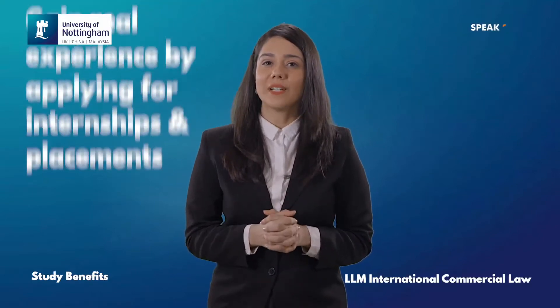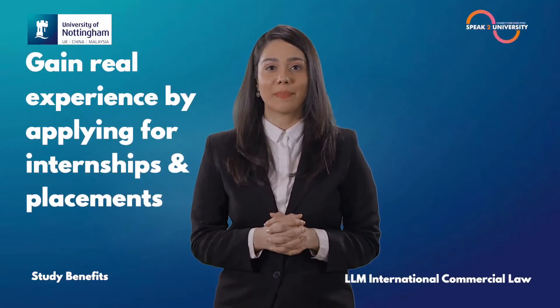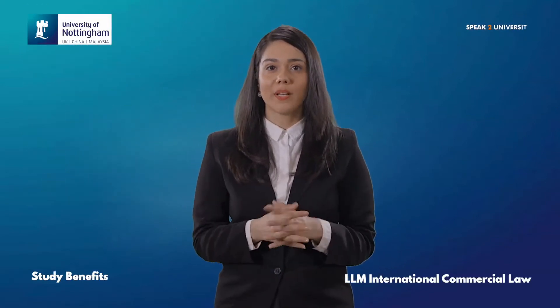You shall gain real experience by applying for internships and placements through the Faculty Placement Scheme. The Hallward Library is situated adjacent to the School of Law, and the knowledgeable staff at the library is very helpful.